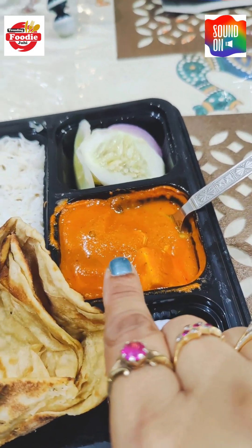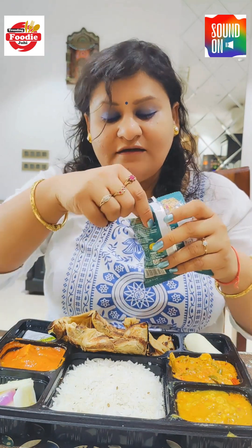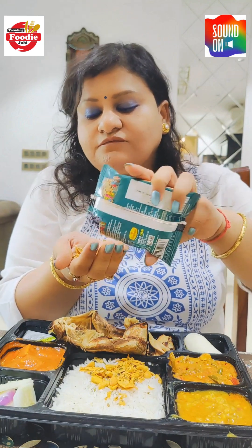I am very excited to try the paneer butter masala. And the Pappad Churi — this is something very new. Let's open it. It's a mixture of papad and peanuts, and it looks very yummy and crunchy. Super crunchy! I was not expecting this. The lachcha paratha also looks good. But let's start with the paneer butter masala.